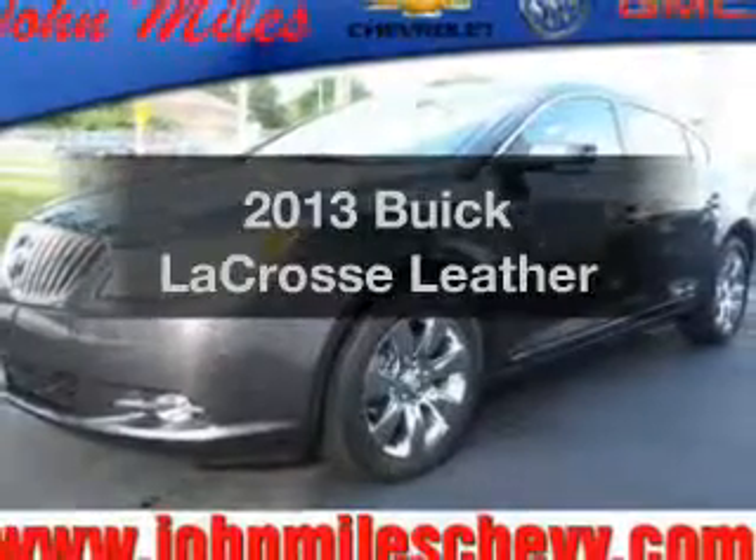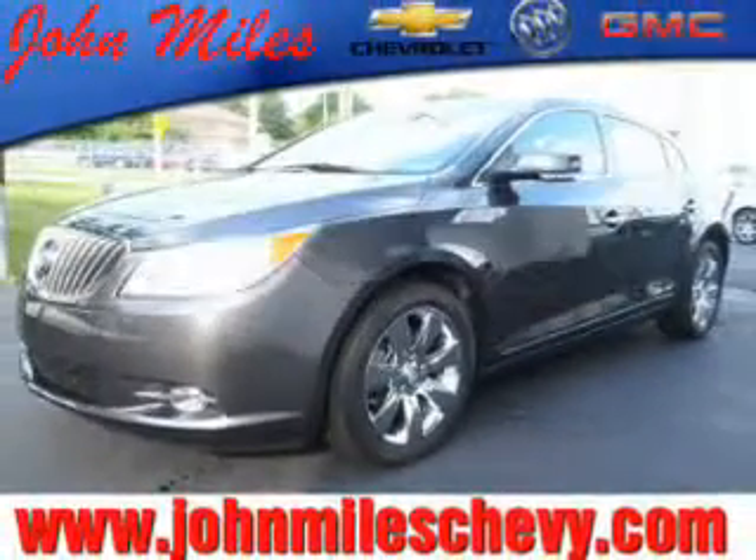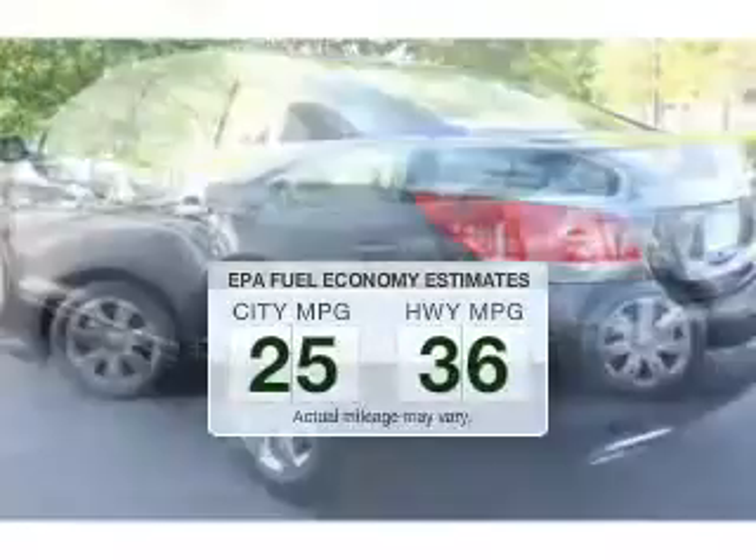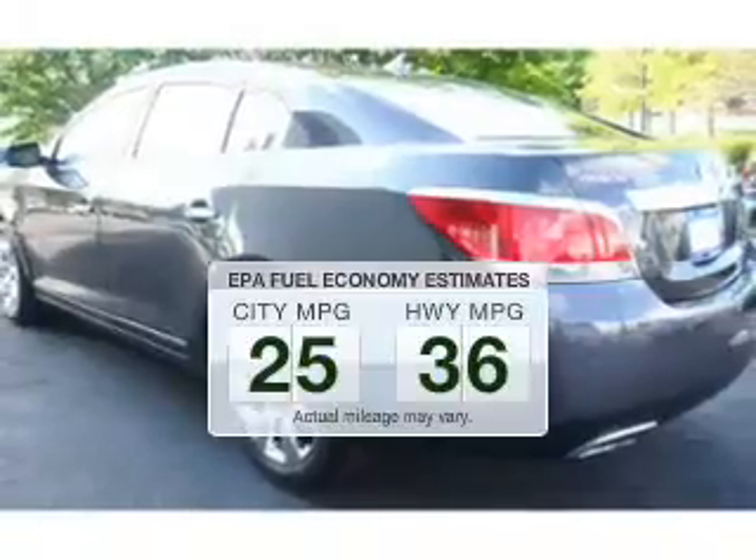Check out this 2013 Buick LaCrosse. Everything you need under one roof with this great vehicle. In the city or on the highway, you'll spend less time at the pump with this fuel-efficient vehicle.